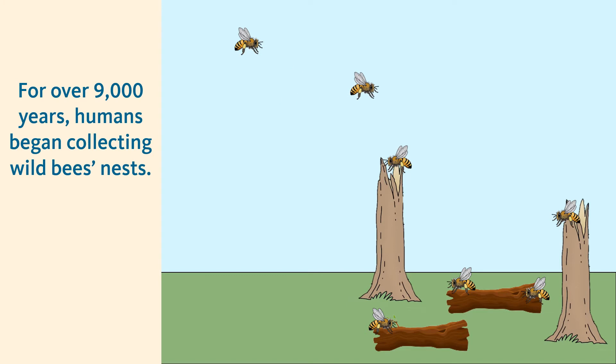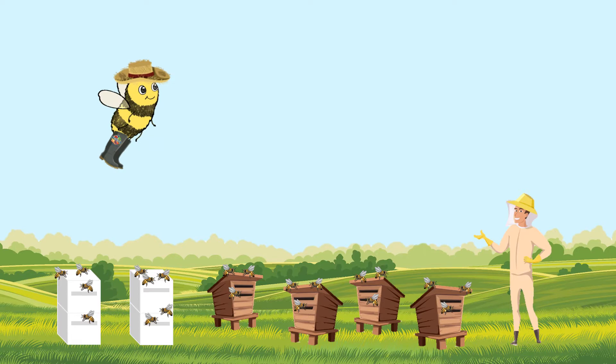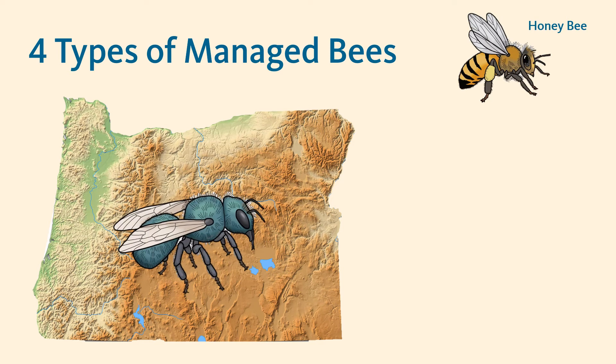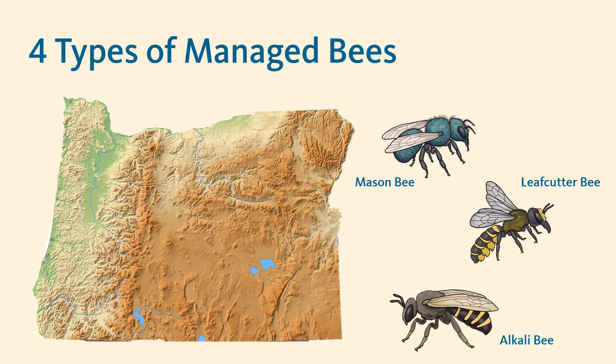For over 9,000 years, humans have been collecting wild bee nests. From these nests, they would gather things like wax and honey, and the bees would also help pollinate their crops. Over time, people figured out how to raise some wild bee species in structures they built themselves — bees raised this way are called managed bees. In Oregon, we have four types of managed bees: the honey bee, the mason bee, the leaf cutter bee, and the alkali bee. We met the honey bee last time, and while they are the most important pollinators of agricultural crops, the three other managed bees are pretty important too.